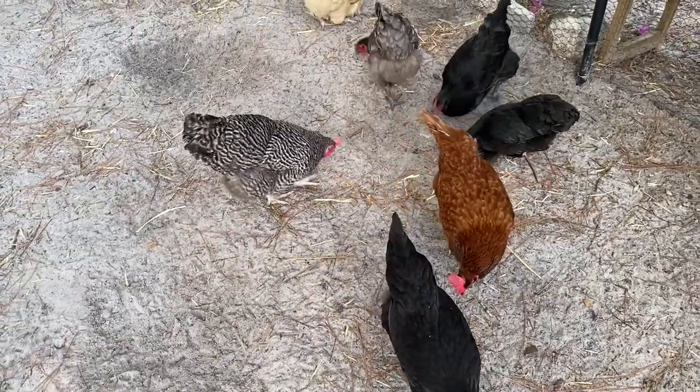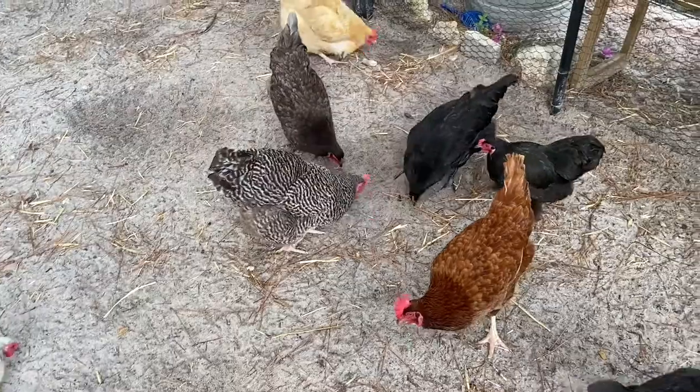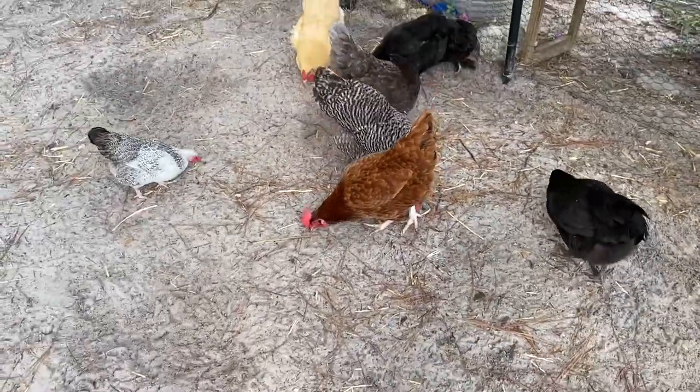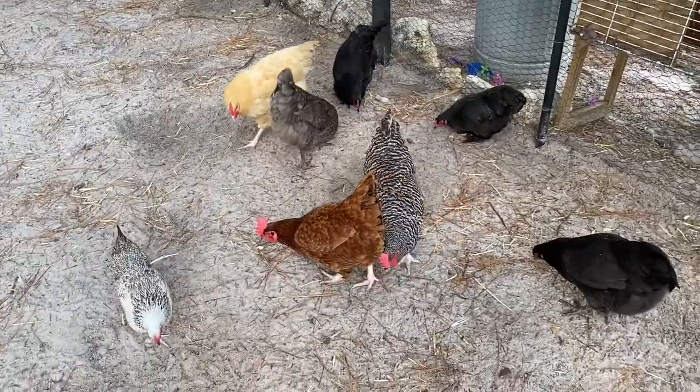If you were counting, comment on the video — how many eggs did I get in total, not counting the eggs that were already in the basket? Comment below.